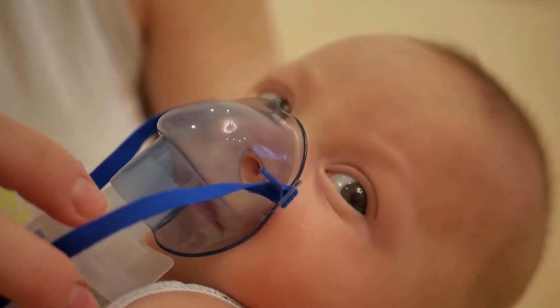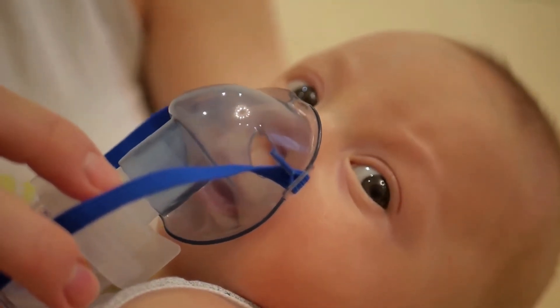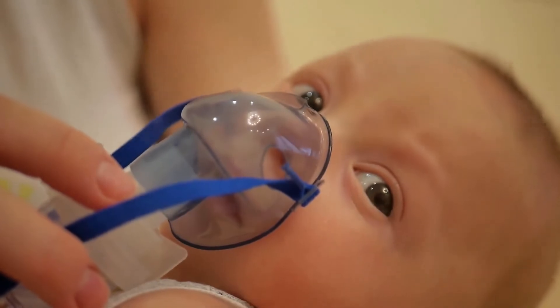Many people who are allergic to apples experience what is known as oral allergy syndrome. When they eat fresh apples or touch their mouths after handling raw apples, they experience inflammation, swelling, and itchiness in the mouth and throat.